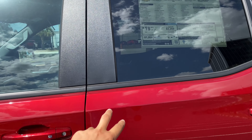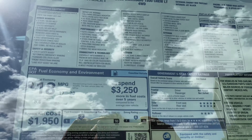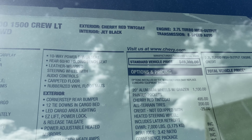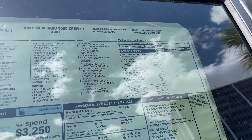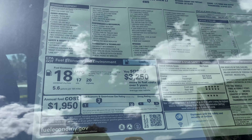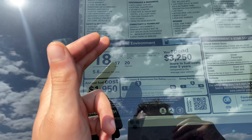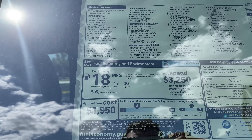As far as the window sticker: the 2022 Silverado 1500 Crew LT four-wheel drive, cherry red tint coat, jet black interior, 2.7-liter turbo high output mated to an eight-speed automatic transmission. By high output, they're not kidding — this is a four-cylinder motor making 310 horsepower and 420 pound-feet of torque. Those are some serious numbers, enough to get this truck to 60 in around six and a half seconds, making it just about as quick as the 5.3 while saving quite a bit on gas. The 5.3 averages about 14 city and 18-19 highway, whereas this gives you 17 city and 20 highway with 18 combined.